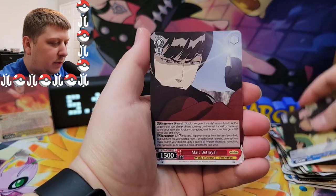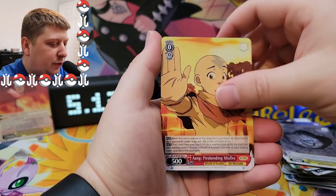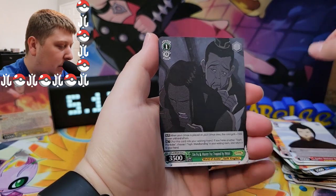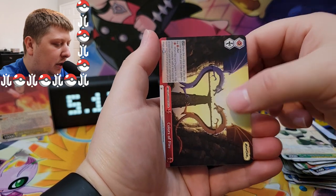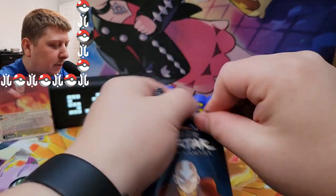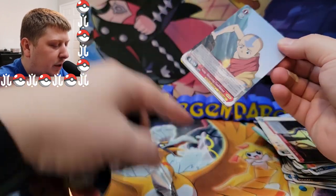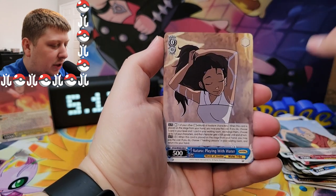We've seen this one so many times. Oh, there's a Mai — okay, we gotta get a Ty Lee card. Ty Lee is one of my favorite characters. Oh, there's our first Azula — haven't seen that one yet. Another uncommon, another rare. There's the dragon dance that Zuko and Aang did — very nice.